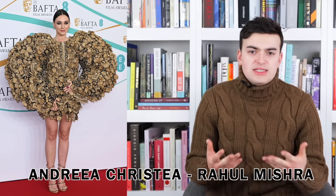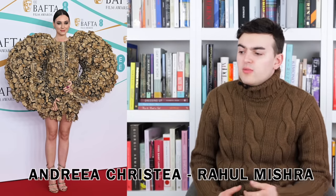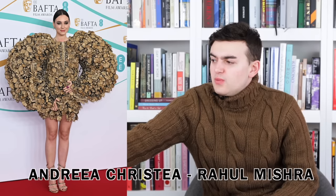Next up we have Andrea Christie wearing Rahul Mishra, who is a haute couture designer based out of Delhi, India. Rahul has been getting a lot of praise recently for his different avant-garde but incredibly detailed embroidered styles — he's one to watch in the haute couture space. This look is from the Fall 2022 haute couture collection by Rahul Mishra.